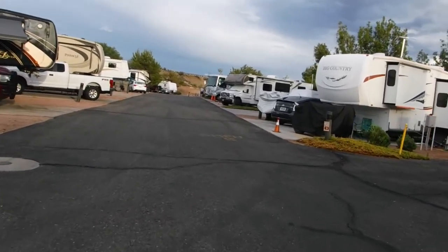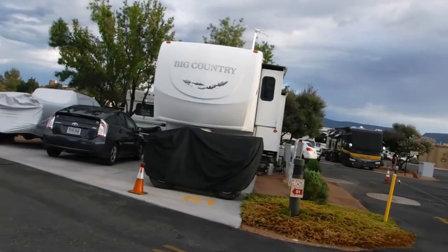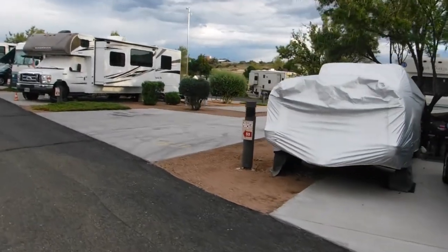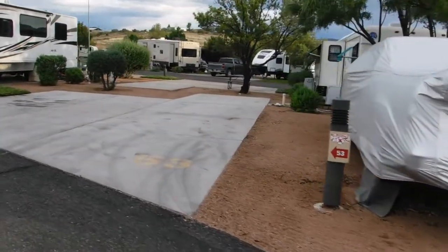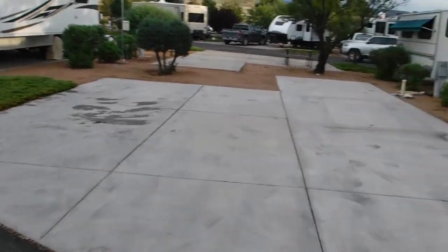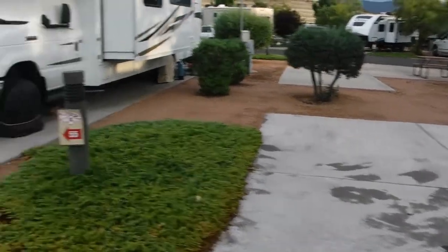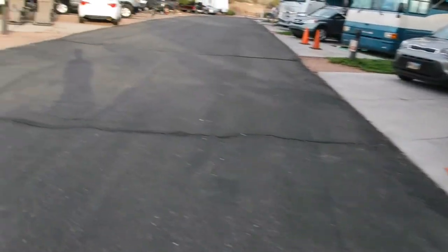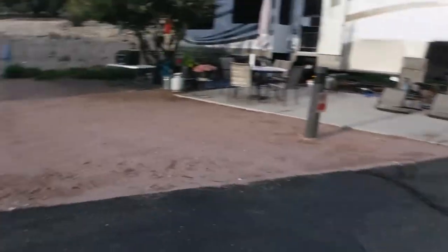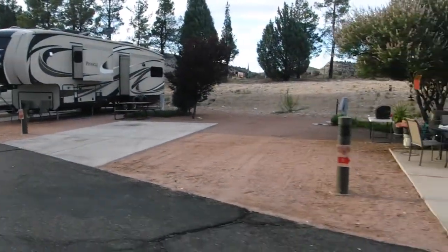This is a very nice park. Everything's pretty much paved. So that's the spot for your RV, and then that's the spot for your tow vehicle. Or if you're towing a vehicle, you could put it there. It's pretty neat the way they've got it laid out. Some spots are gravel where you put your RV in, and then paved for your other vehicle.